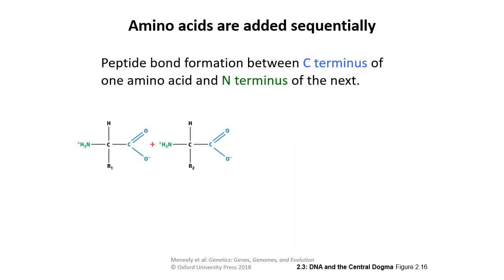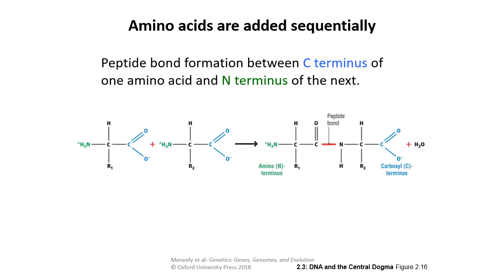As amino acids are added sequentially by the ribosome, a peptide bond forms between the C-terminus of one amino acid and the N-terminus of the next — similar to our DNA's 5' to 3' bond, but here it's our C-to-N peptide bond. It's also a dehydration synthesis reaction where water is lost. Just like DNA has a 5' and 3' end, polypeptides have the N-terminus on one side and the C-terminus on the other.